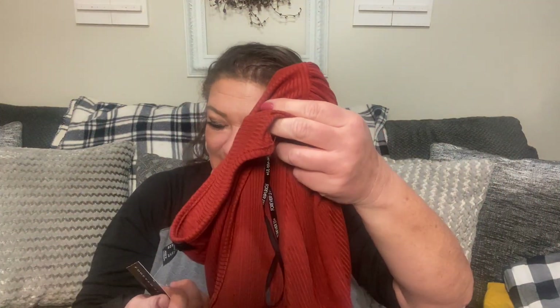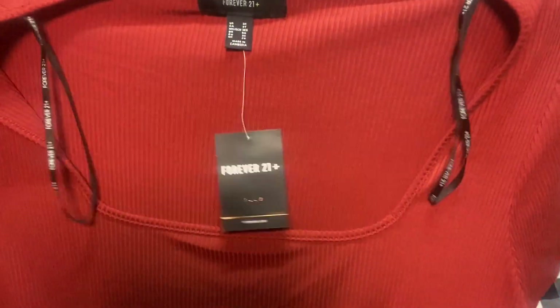The reason I'm getting rid of it is because the peplum emphasizes back fat on me — if that's not a concern for you, it would be perfect. It's ribbed, it's a size 3X from Forever 21, and it still has the tags on it. Check this one out on my Poshmark because it's new with tags — don't miss out.